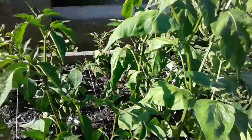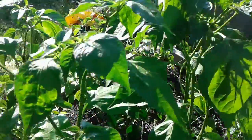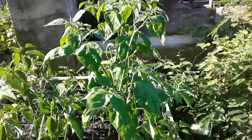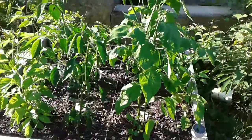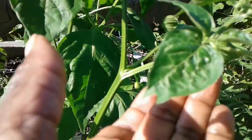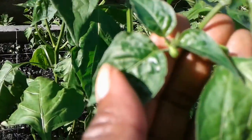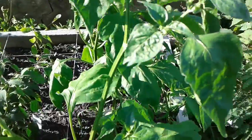I wanted to share something else with you. Look at these two plants here. Those two plants are at least three feet high. These are Brazilian orchid peppers. I've never grown them before and they picked up all this height and are finally just beginning to develop some fruit there. Not sure if you can see where my finger is — right there, perhaps you can see it. So they're beginning to set fruit and I'm really excited about that.